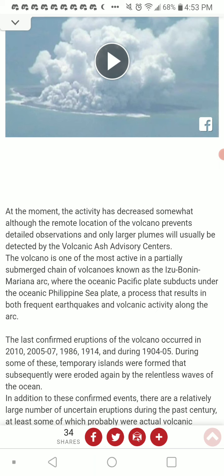At the moment, activity has decreased somewhat, although the remote location of the volcano prevents detailed observations — maybe a sign to have satellites specifically made for viewing remote volcanic activity. The activity has decreased again, and only larger plumes will usually be detected by the Volcanic Ash Advisory Centers.